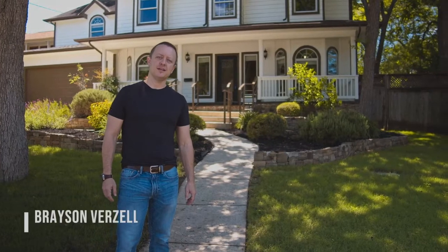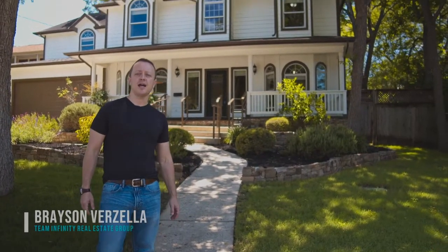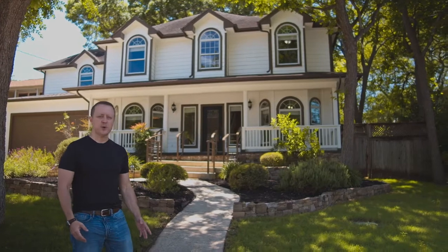Hi, my name is Brayson Verzella. I'd like to welcome you to 628 Alamo Heights Boulevard, right here in the heart of Alamo Heights.